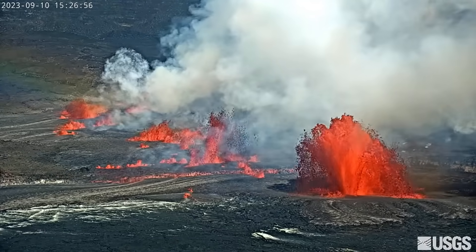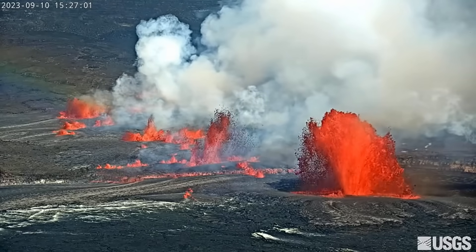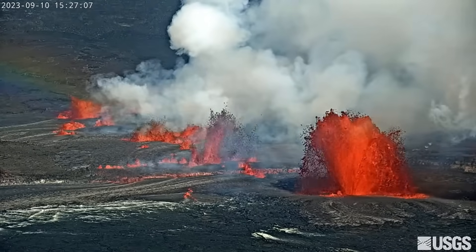Volcanic gas emissions were also elevated at the start of the eruption, with sulfur dioxide rates of up to 100,000 tons per day. Emission rates already appear to be lower, but the Volcano Observatory has not confirmed additional measurements as of Monday morning.